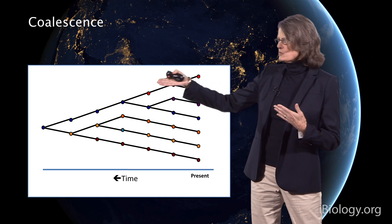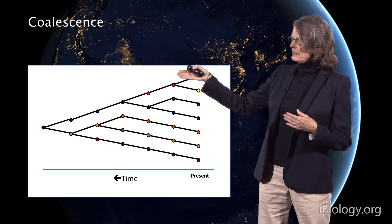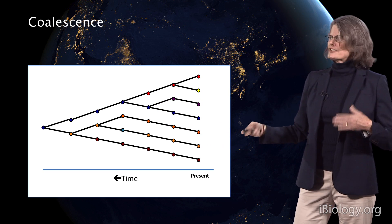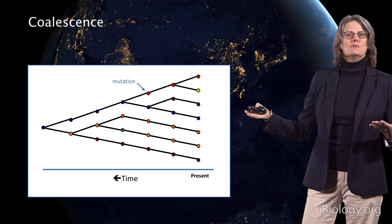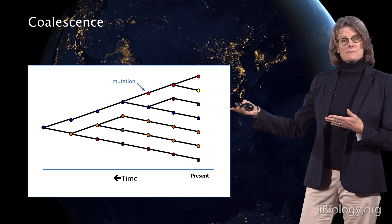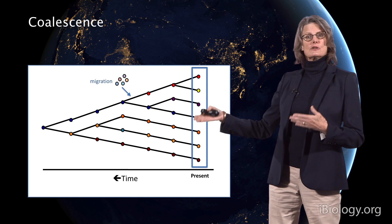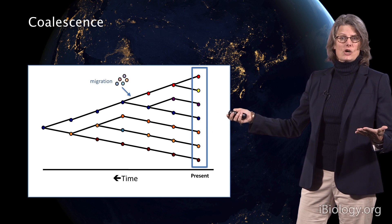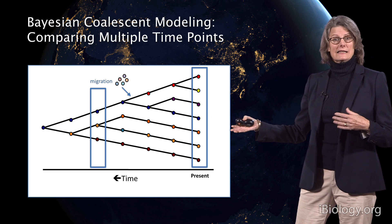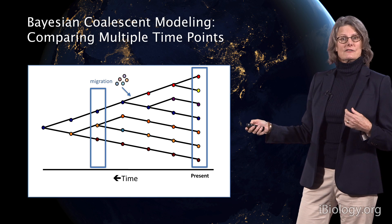Each color indicates a genotype in the individuals. Red genotypes at some point back in time were the same as blue. How do you get from one genotype to the next? Through mutations. We can look at a species-specific rate of mutation using this coalescent model, add things like migration or movement of individuals between populations, and using different samples in time, assess how long it takes to coalesce back to a single common ancestor. This is Bayesian coalescent modeling using serial data, looking at multiple time points to assess how long it takes to accumulate the diversity we see today.